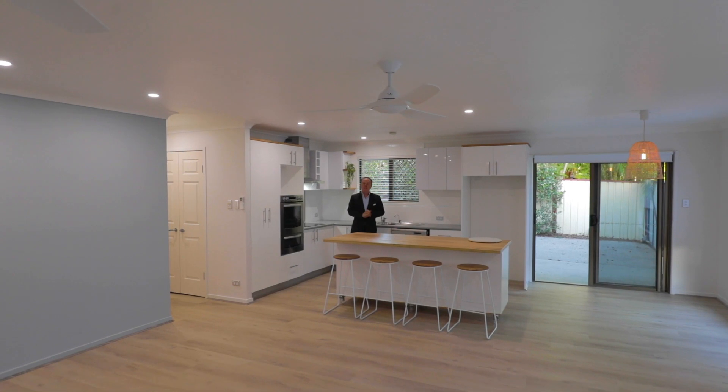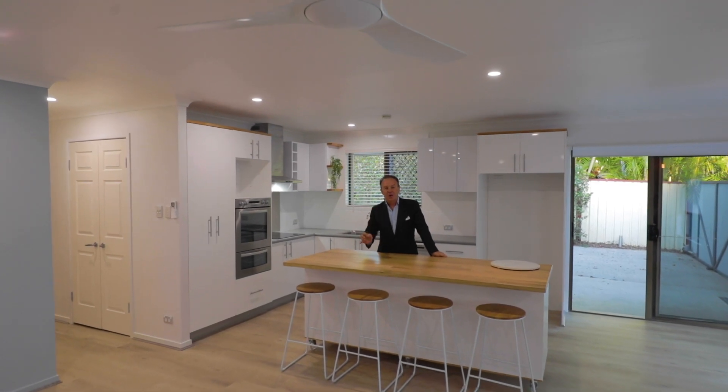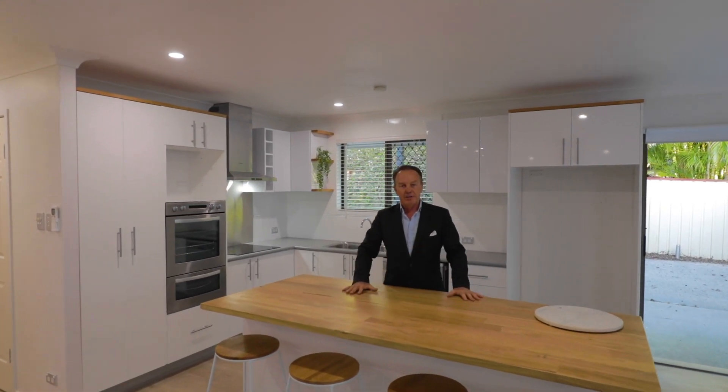Set on a 795 square metre block in an elevated position, catching those cool bay breezes. It's just like new, from the four bedrooms and the luxurious bathrooms, master en suite and this dream kitchen. It's a home you can just walk in, put your feet up, relax and enjoy.